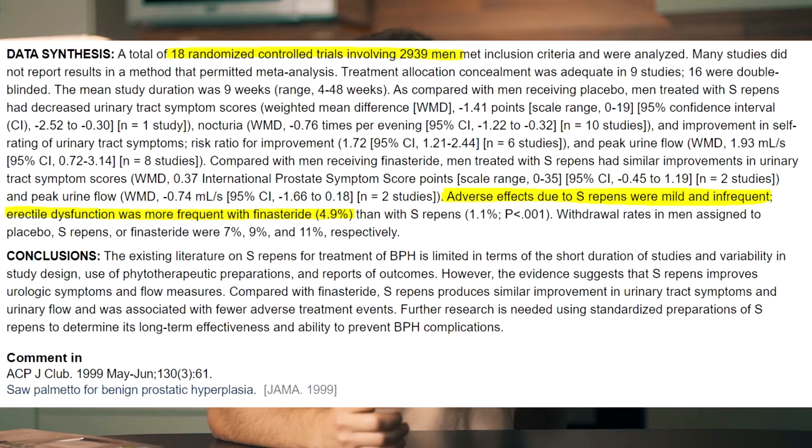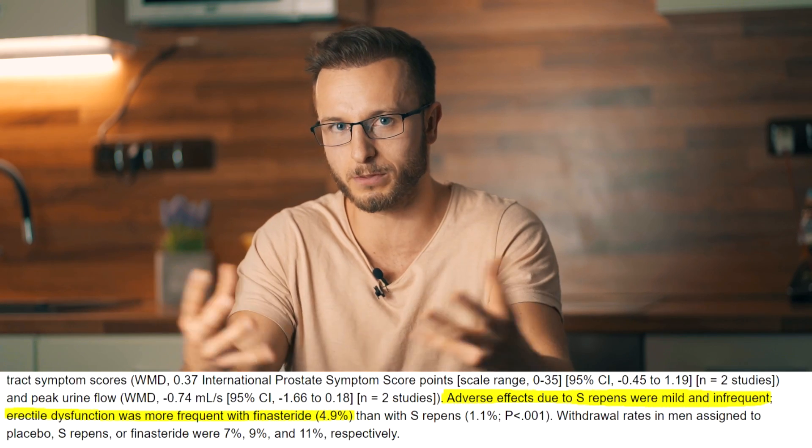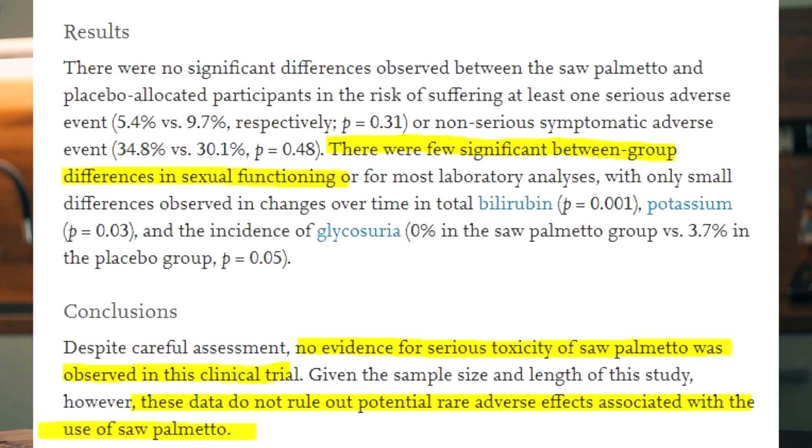Now let's talk about the side effect profile of Saw Palmetto. A review of 18 randomized controlled trials including 3,000 men overall showed a very mild side effect profile, and any side effects observed were not very frequent. Compared to finasteride, side effects from finasteride were about four times higher than those from Saw Palmetto. Another study of 225 men using 320 milligrams of Saw Palmetto per day for one year found just a few significant differences in sexual functioning compared to placebo — nothing particularly concerning.